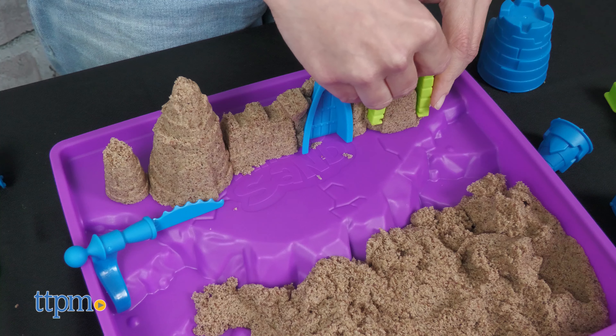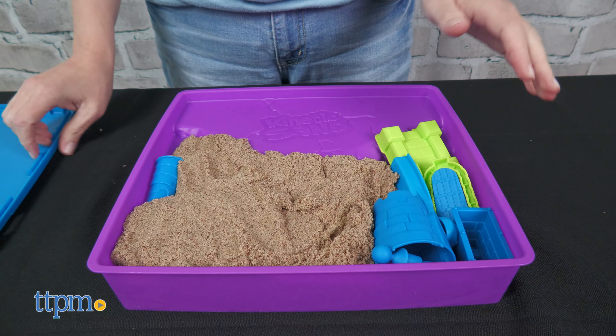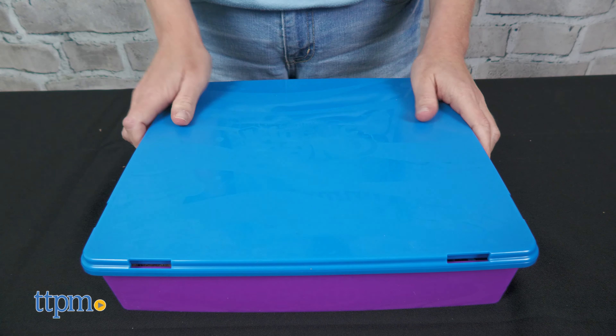What's your favorite part about this toy? Let me know in the comments. When playtime is over, store everything inside the tray and put on the lid.